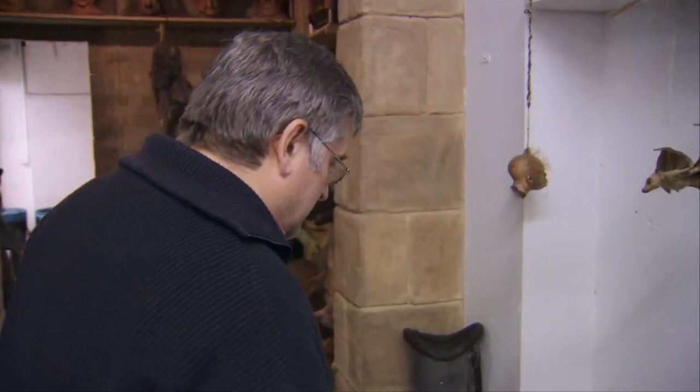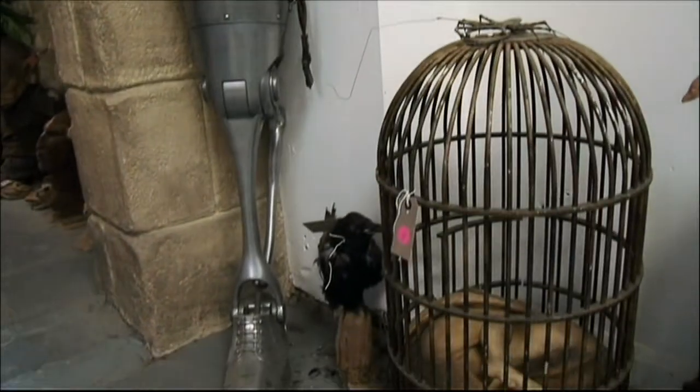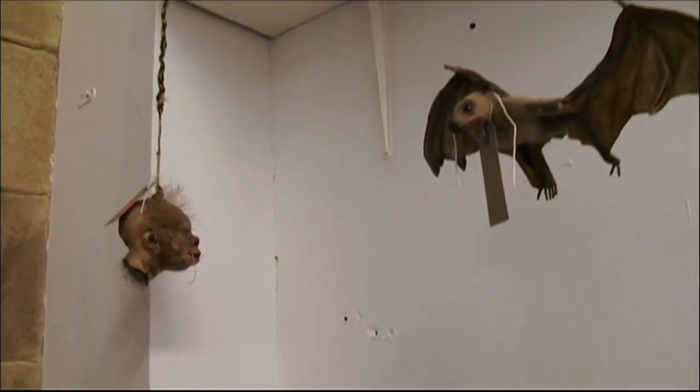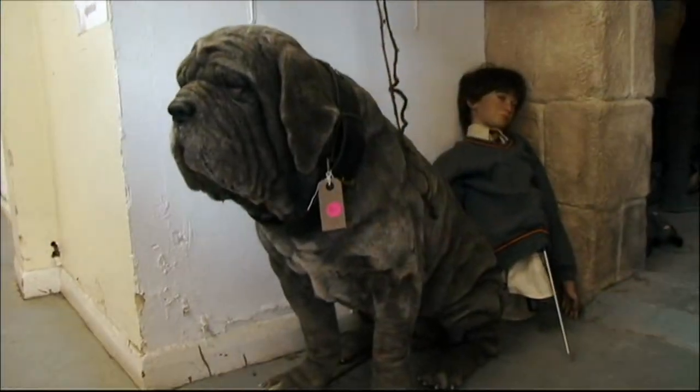Through here we have a whole variety of smaller objects — little dragon cages, Mad-Eye Moody's leg, monster books, shrunken heads, Mrs. Norris, Fang the dog. This is a stunt dog for the second movie, because they were driving the car through the woods and you couldn't put the real dog in the back of the car.